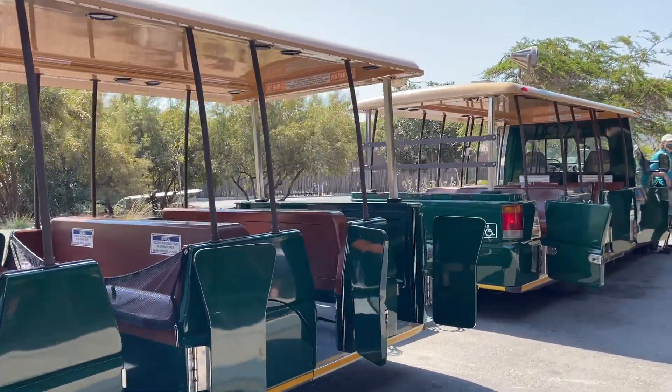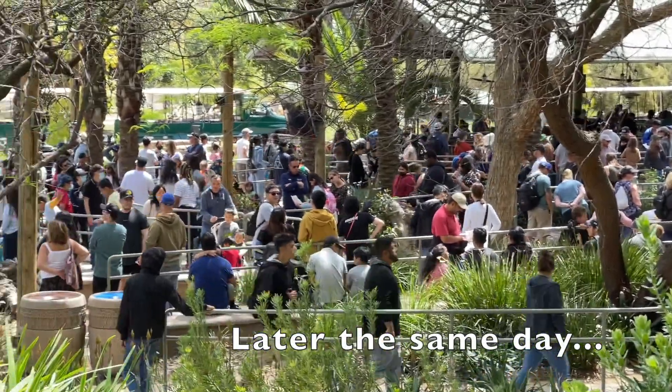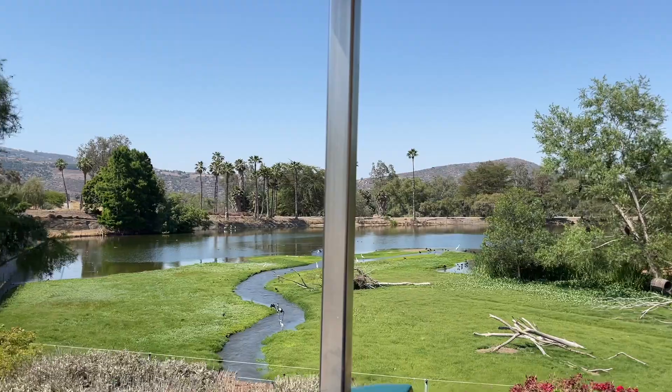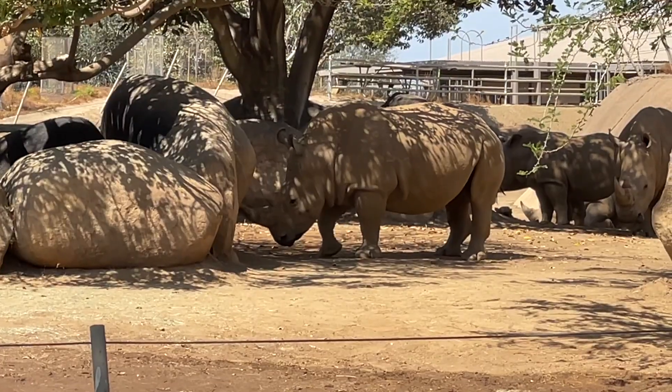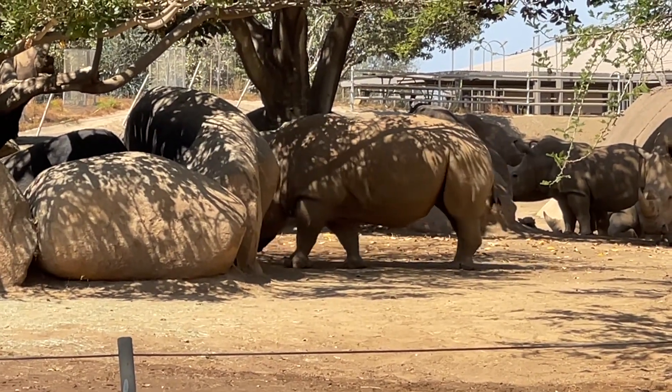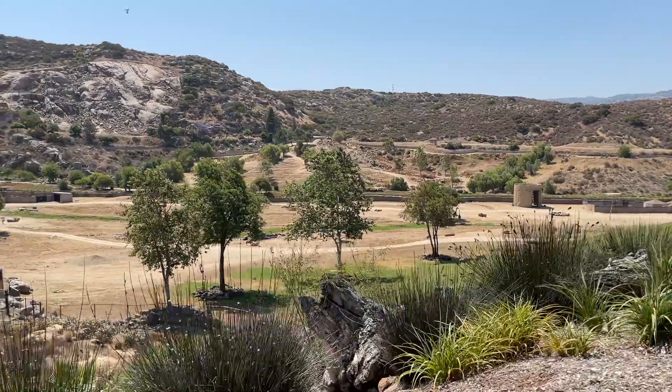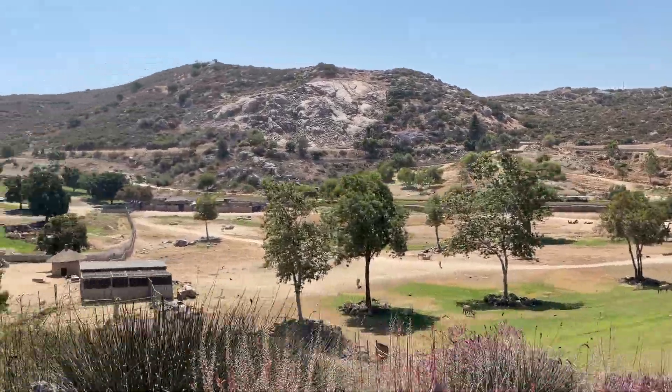The Africa Tram is a nice break if you've been walking all day, but if you come later in the day you might be waiting an hour or even longer. We routinely walk by around noonish and the line is all the way out to where we're standing. The tram takes you all the way out into the valley, and the only way to see that valley is either one of the behind-the-scenes tours or this tram — and this is a free option. So absolutely do it, and come early to avoid the crowds.